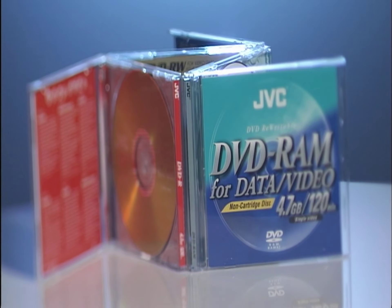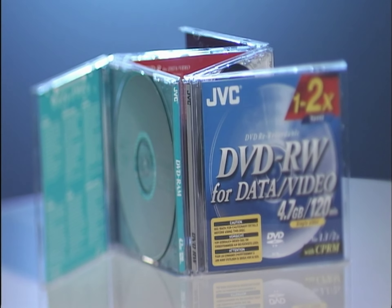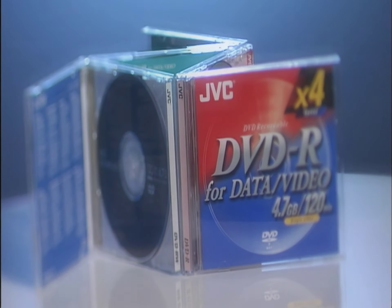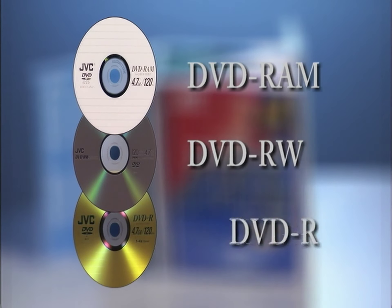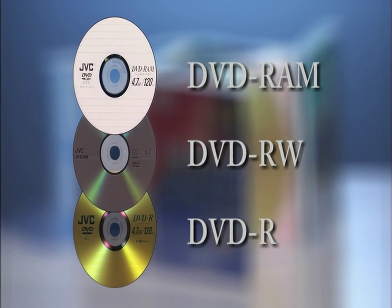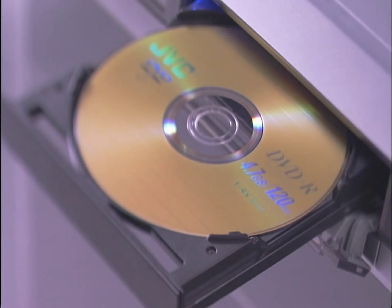Since JVC's DVD recorder supports multiple formats, you can enjoy the benefits of DVD-RAM, DVD-RW and DVD-R. This multi-format compatibility expands your DVD recording and entertainment possibilities.